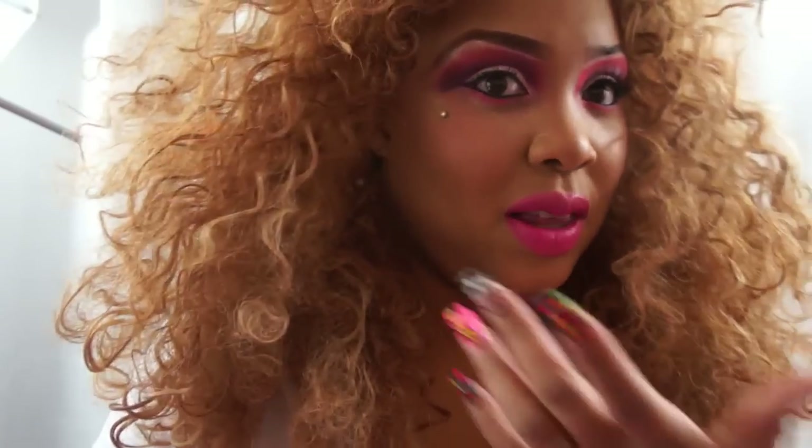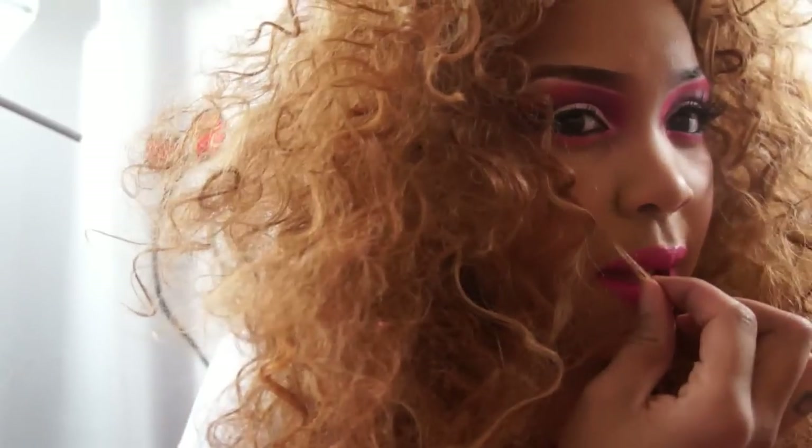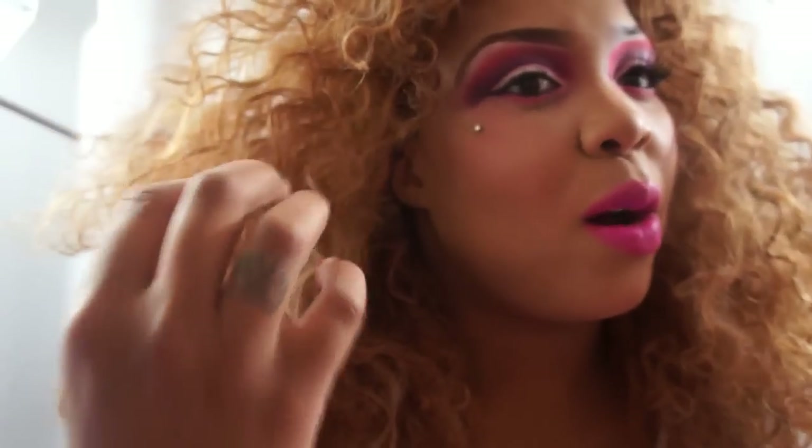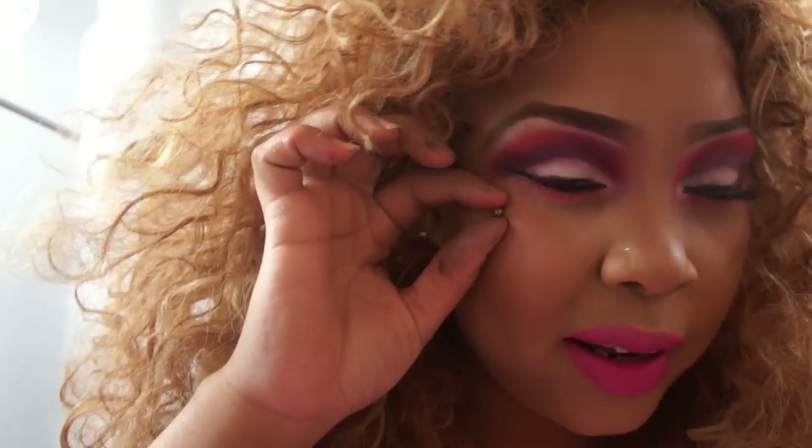The only thing about the piercing is that with my really poofy hair, the hair sometimes gets stuck around the piercing. It doesn't snag it out, but it gets stuck around and it's really annoying. Sometimes I bump it and it hurts for a little while, but it doesn't bleed.